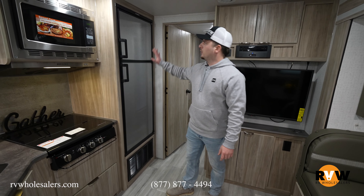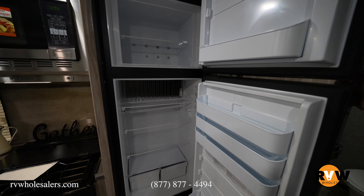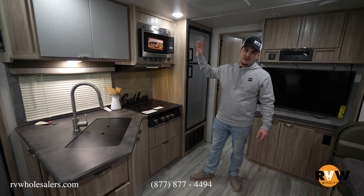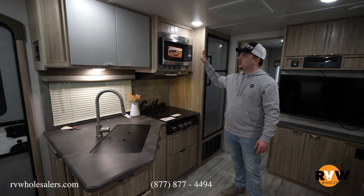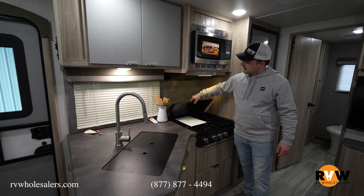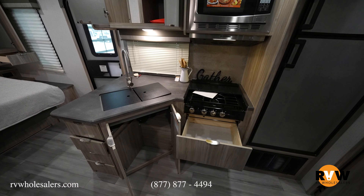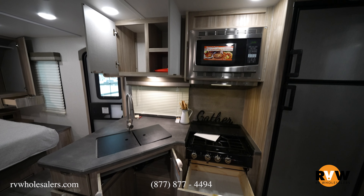You'll have a Dometic eight cubic foot gas and electric fridge — boondockers can run it going down the road without electric hookups. Over here is the Furrion speed cook, a convection and standard microwave that does everything an oven does. There's also a glass-style cooking surface that lifts up to protect the backsplash, with lots of storage underneath where an oven would normally be.